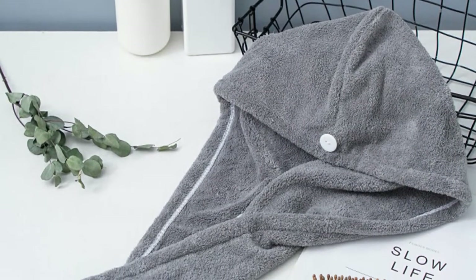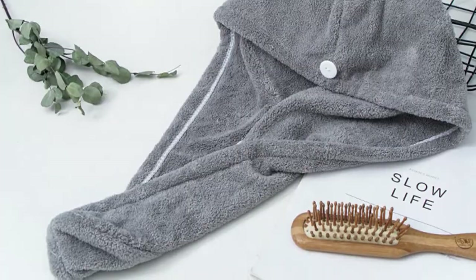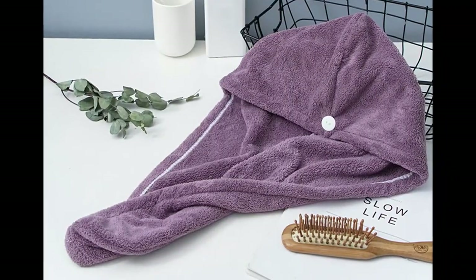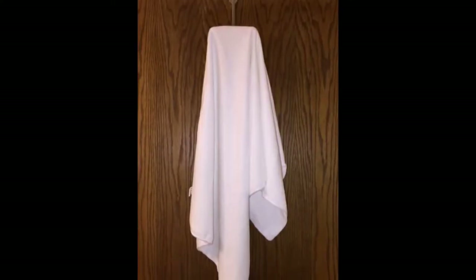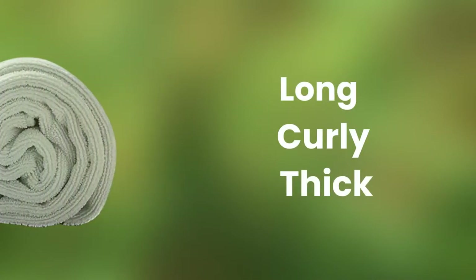Lux Beauty Microfiber Hair Towels are extremely absorbent and fast-drying hair towels. This towel undergoes a unique multi-step process that creates a softer and plusher towel, making it the perfect addition to any home spa day or even just as part of your daily self-care routine. Because of its super soft and gentle nature, it is suitable for all hair types, including long, curly, and thick hair.